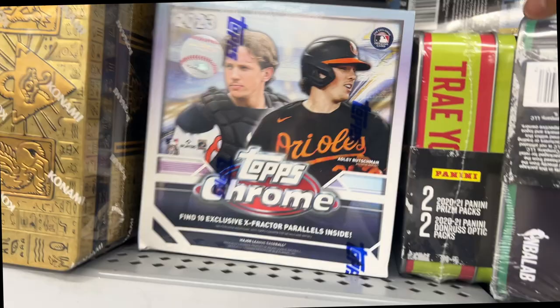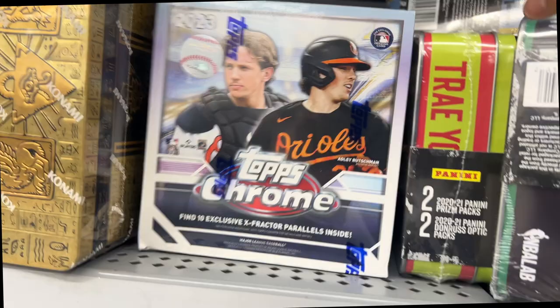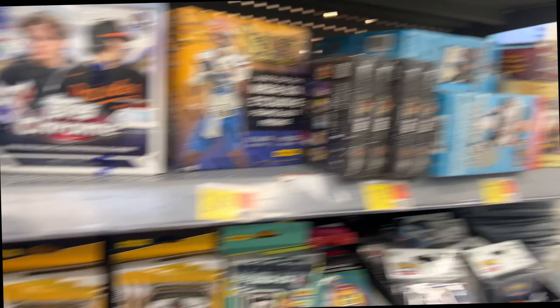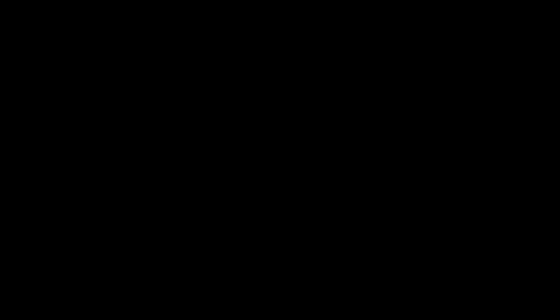There's a box. Alright guys, so I picked up three blasters and the mega box from Walmart. Got lucky — I guess they may have restocked either last night or earlier this morning, but there was nobody over there. They didn't have any new football or any of those repacks, but I am going to rip open the three blasters and the mega.